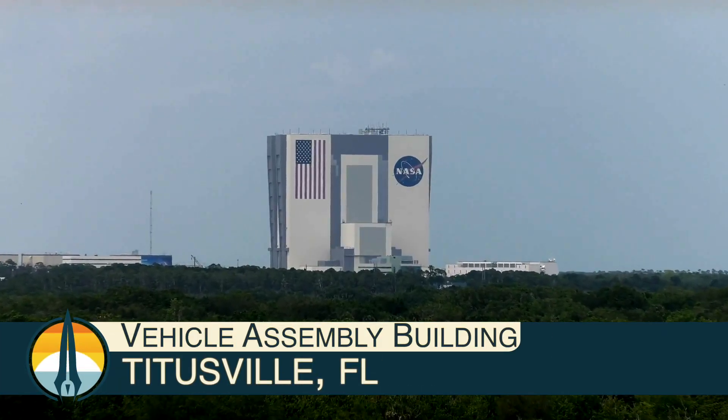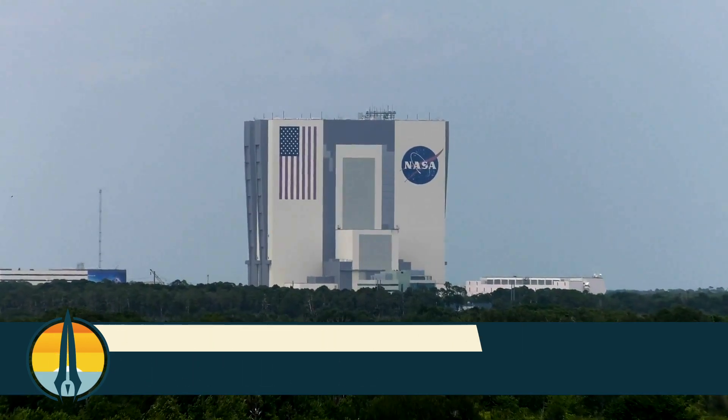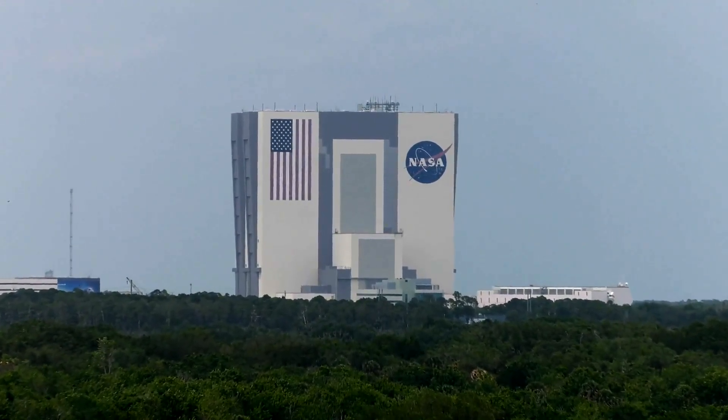From the Vehicle Assembly Building — the VAB here in Cape Canaveral — we bring you Rocket Talk, all things happening in space. So glad to have you with us alongside NASA's John Cowart. I'm Bernie Gunther.